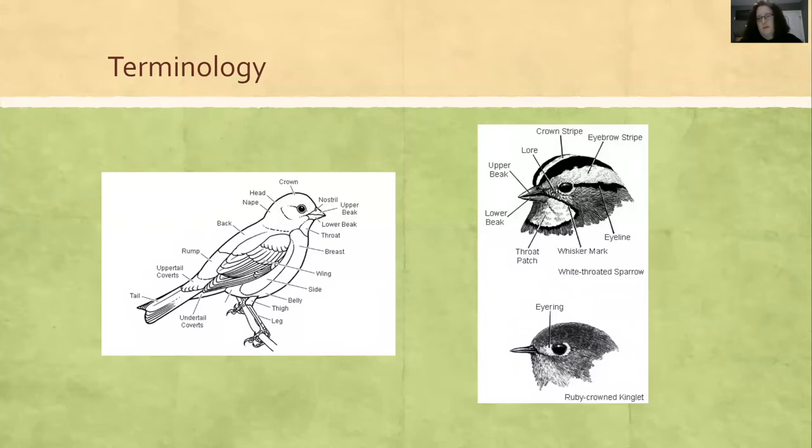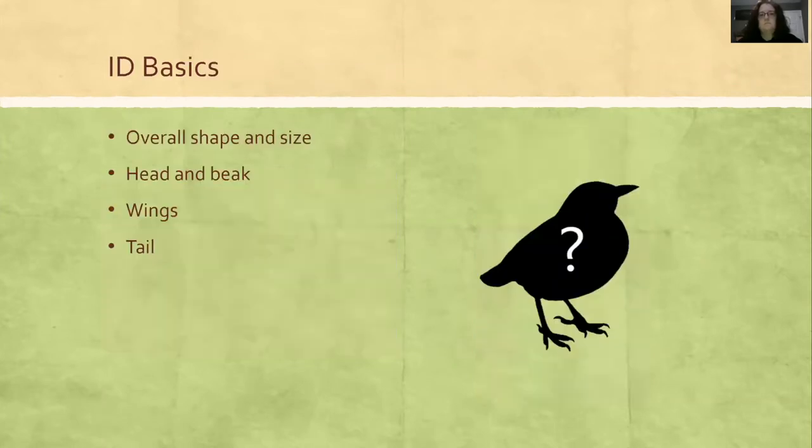Especially with the head — there's a lot to look at on the head. Here are the ID basics. When you look at a bird, these are the things you want to think about: the overall shape and size, and then you're going to focus on the head. You're going to do a head-to-toe assessment — look at the head and the beak, see if there's any different characteristics on the wings, the tail, and sometimes even the feet.